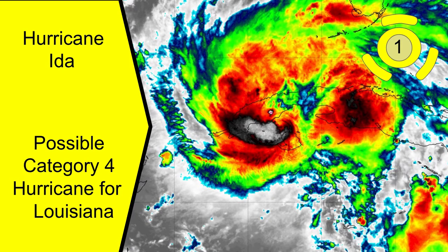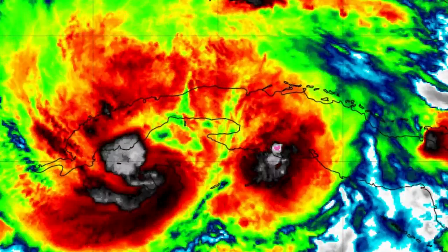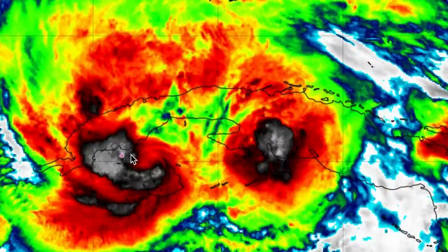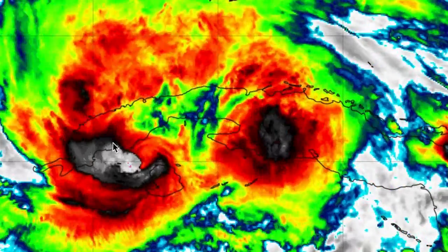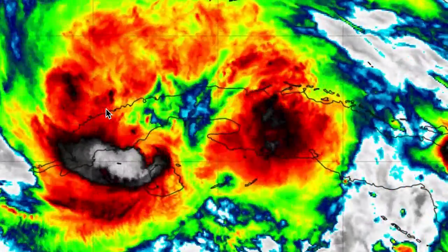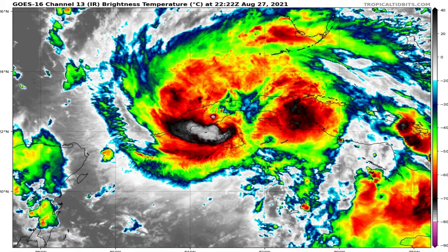Hurricane Ida has major implications and changes to the track and intensity guidance, and it is not looking good for residents of Louisiana. Looking at the satellite imagery, the storm appears quite impressive — you can see convective bursts right around the center of the storm, very concentrated there, unlike bubbly areas all around. Cuba should also watch out, as hurricane impacts are coming very shortly.